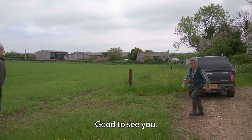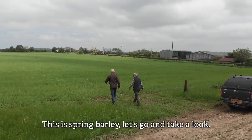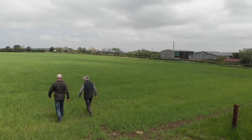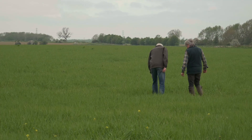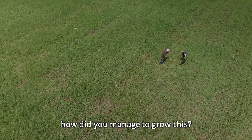Hello Tim. Hello Ian. Good to see you. Now tell me Ian, what crop have you got in this field? This is spring barley, so let's go and take a look. Ian, this is a wonderfully healthy looking crop of spring barley. How did you manage to grow this?